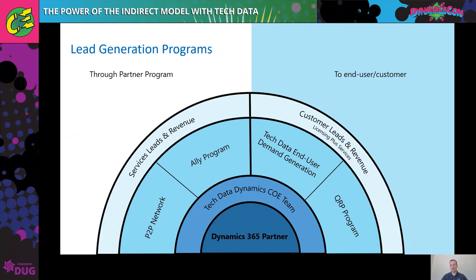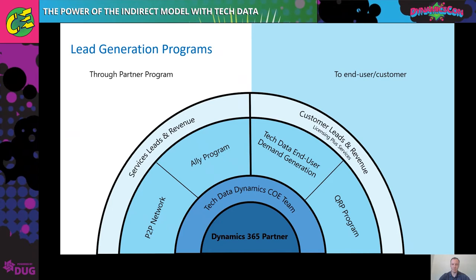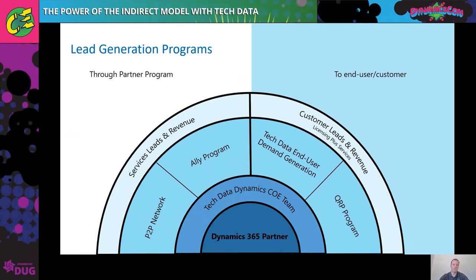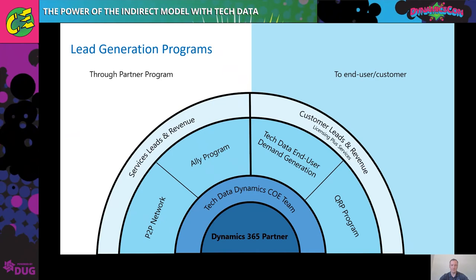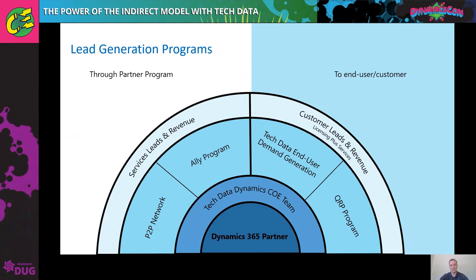These are lead generation programs. The P2P network is essentially what I explained to start — we have partners in our channel that reach out to us asking for help on a Dynamics opportunity. We take that opportunity and introduce a Dynamics partner to help them close that business. It's very unstructured — we leave the partners to work together and decide how they structure their own relationship. We've seen a lot of success with that and continually have a need for more partners to support that growth.